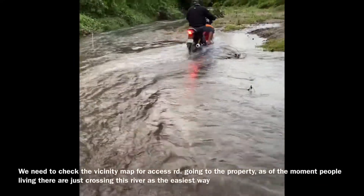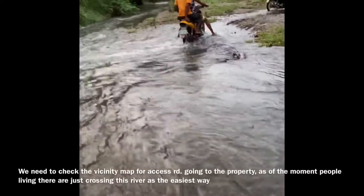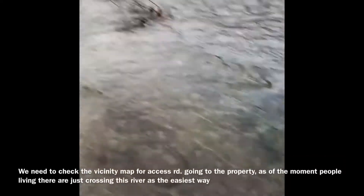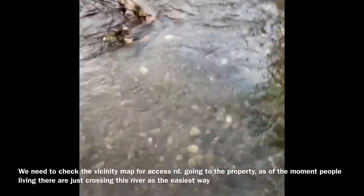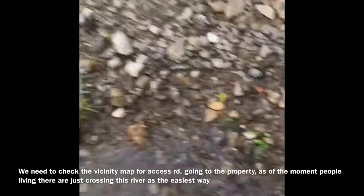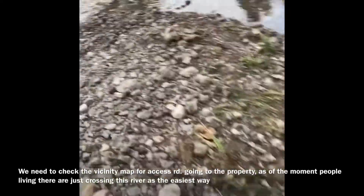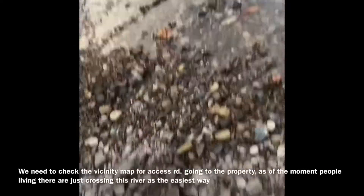We have to cross there. That's the life of the real estate broker here in Palawan — it's very, very nice! Oops! It's a pain in Paa, guys, but it's okay.